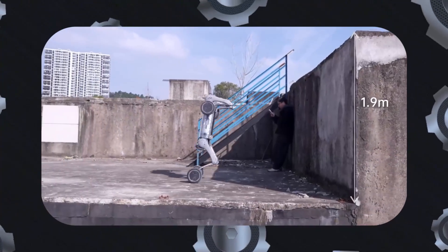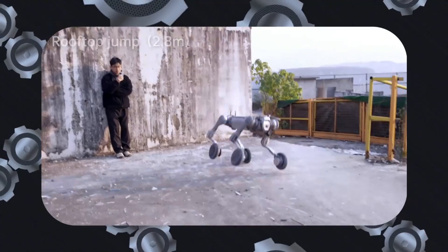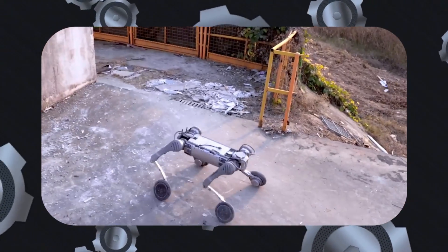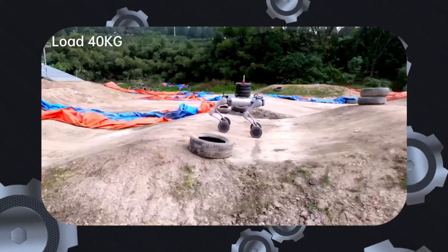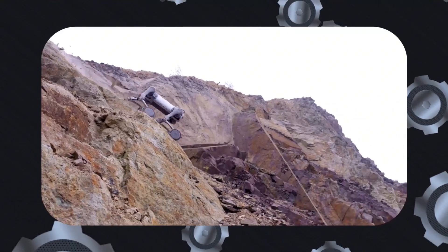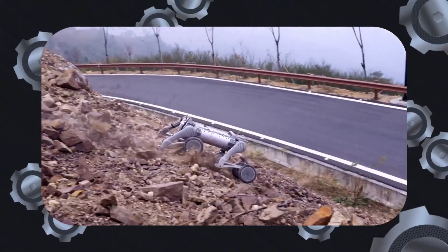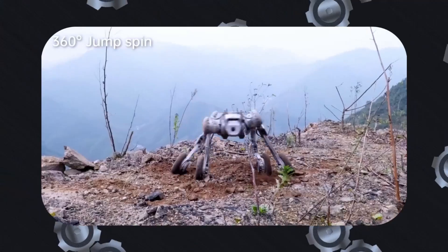In terms of innovation and versatility, the Unitree B2W sets a new benchmark for robotics. Its impressive specifications — including its size, speed, torque, endurance, and adaptability — make it a versatile solution for various industrial and operational needs.